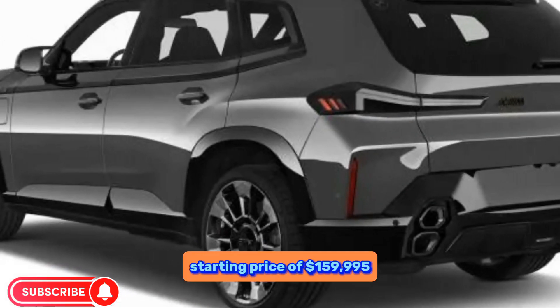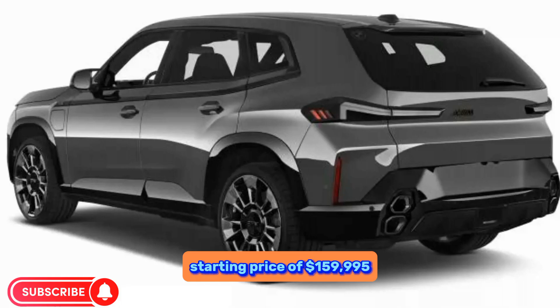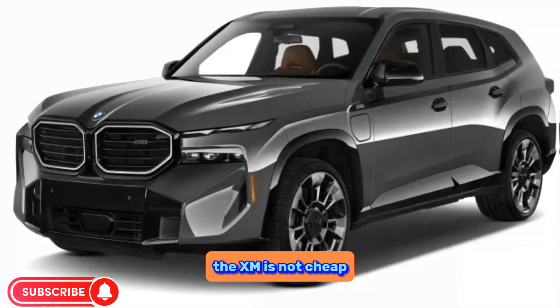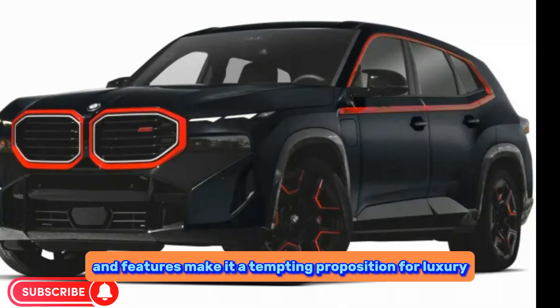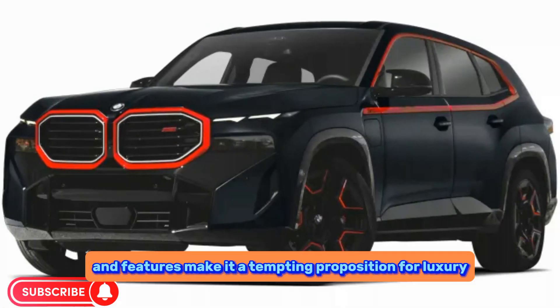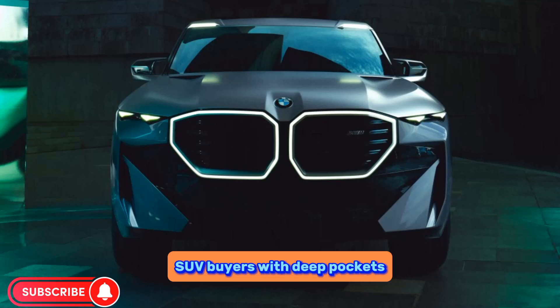Starting at $159,995, the XM is not cheap, but its performance, exclusivity, and features make it a tempting proposition for luxury SUV buyers with deep pockets.